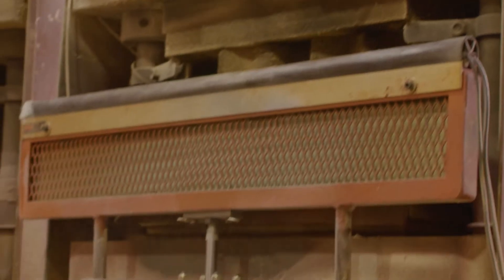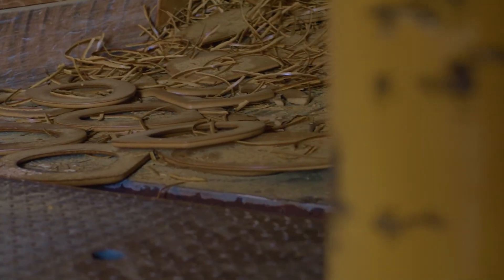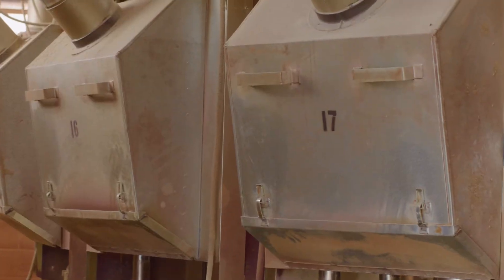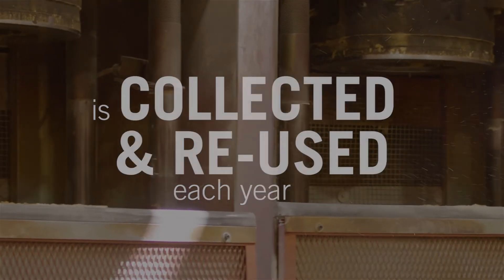In our molding process, we combine that flour along with the scrap and flash that was made into flour. Additionally, we recycle all of our airborne dust in our molding process, and that is also included in our seats and covers.